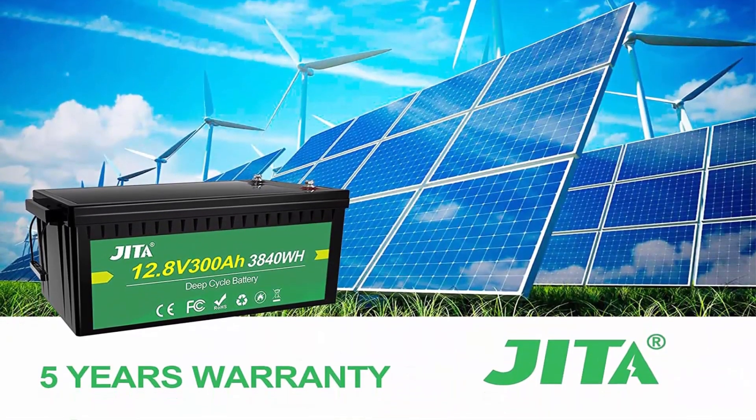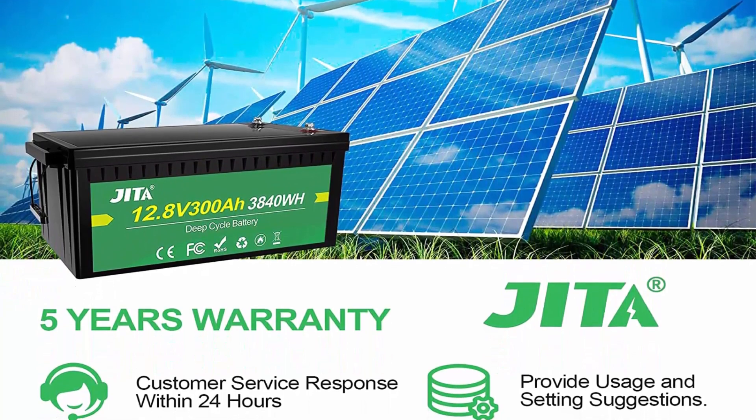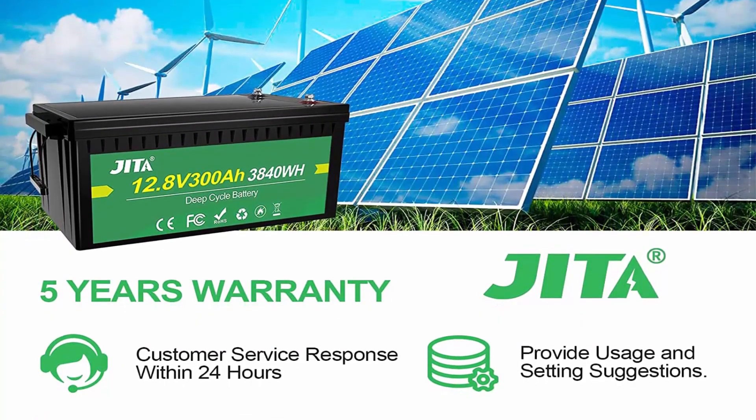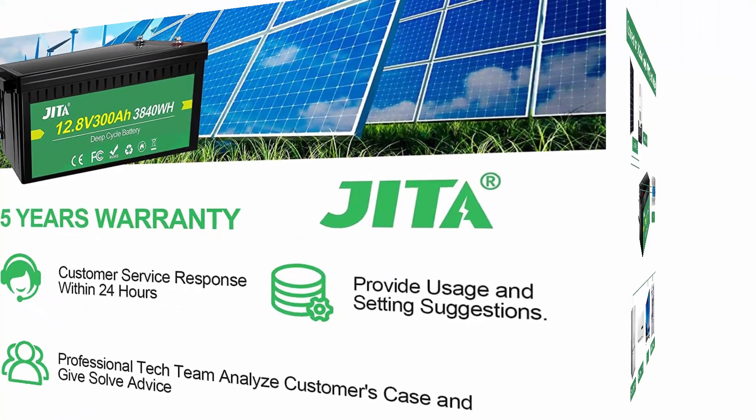With no acid in the battery, you are able to safely mount it in any position. This makes Li-Iron batteries perfect for solar home, RV, campers, golf cart, motor homes, and off-grid applications.